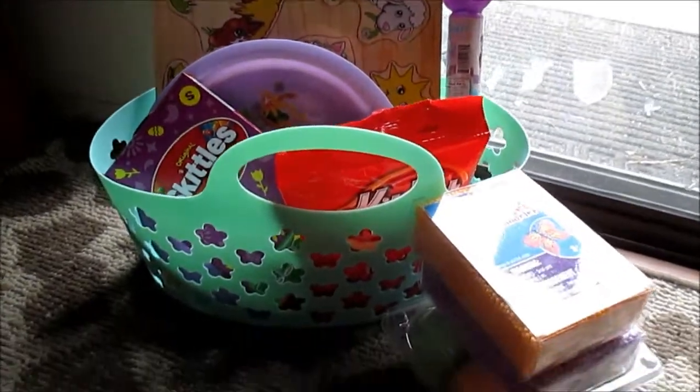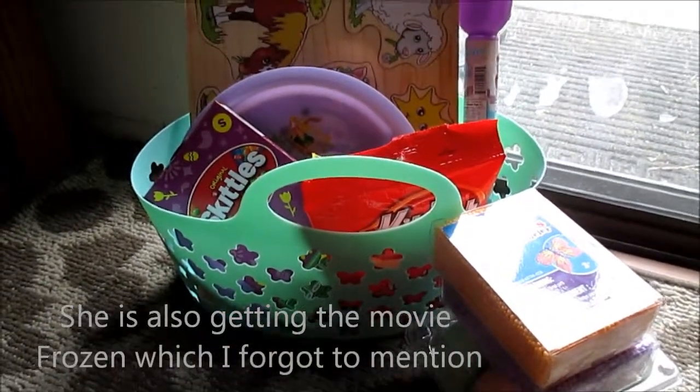So that is what is going in my niece's Easter basket for this year. Thanks for watching. Bye.